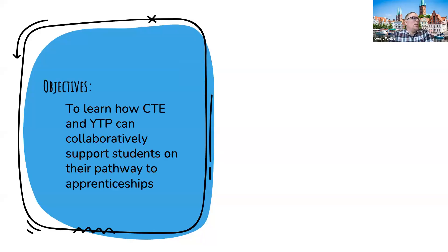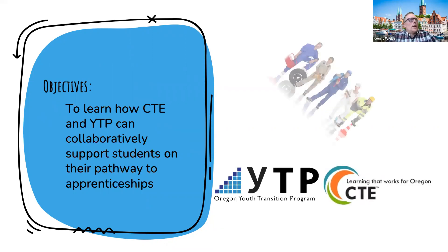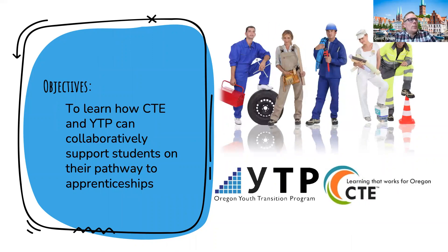Apprenticeships and CTE. My objective today is to help you learn about how CTE and YTP can collaboratively support students on their pathway to apprenticeships in particular. I understand that both the world of CTE and YTP are much larger than just apprenticeships, but we'll make that our focus point for today's session.